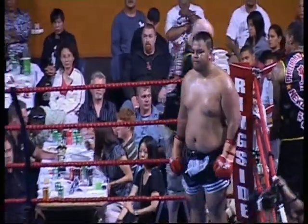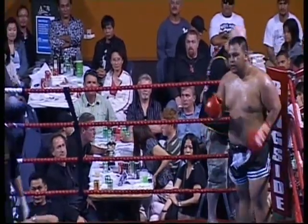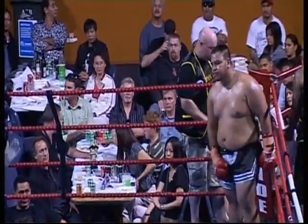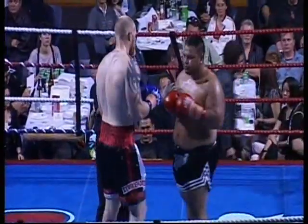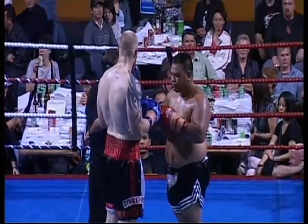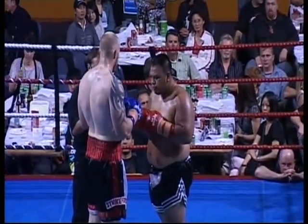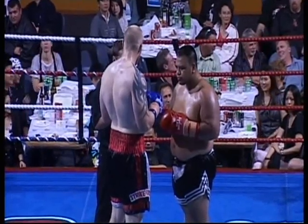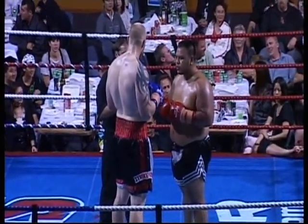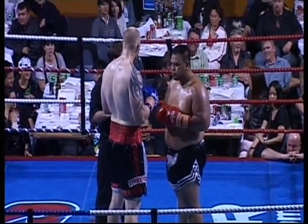Super heavyweight K-1 rules — let's make some noise for the fighters! They don't get too much bigger than this. 6-foot-10-inch Ruben De Jong on the left at 122 KGs, up against the corned beef kid, Terry Tutiru, at 129 KGs.